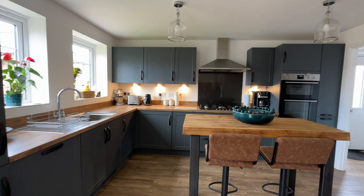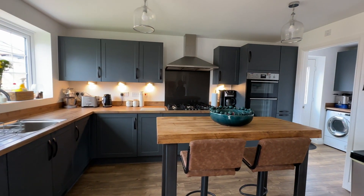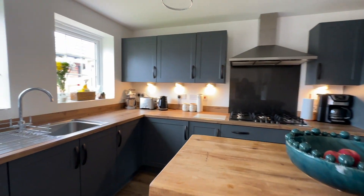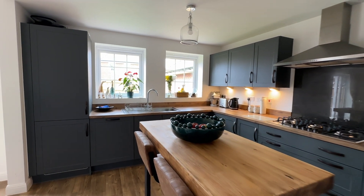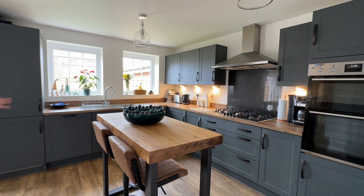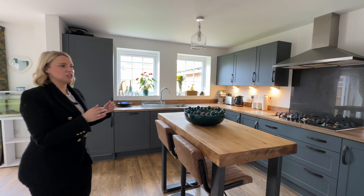You'll see how well this kitchen has been put together. We've got integrated appliances such as the fridge freezer, the dishwasher, a five ring hob as well as electric ovens. As you can see everything ties together nicely — there's a lovely dark green and wood finish in here as well.